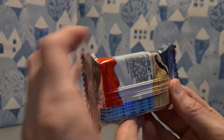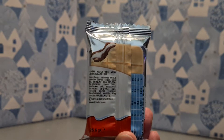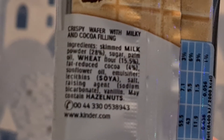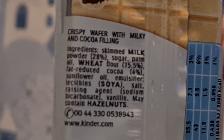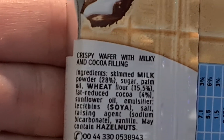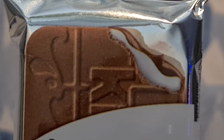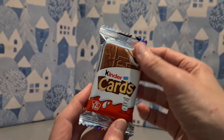I'm guessing they're little biscuity things, and if we could see closer and focus for a moment - that's what's found within. So it may contain hazelnuts. Crispy wafer with milky and cocoa filling. We have to zoom back out a bit because it's a bit crazy on the zoom.